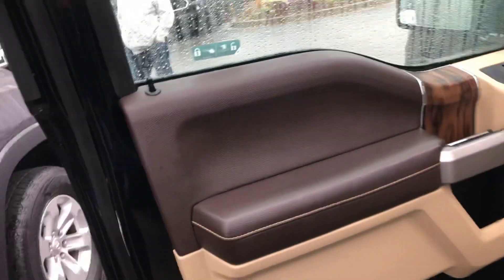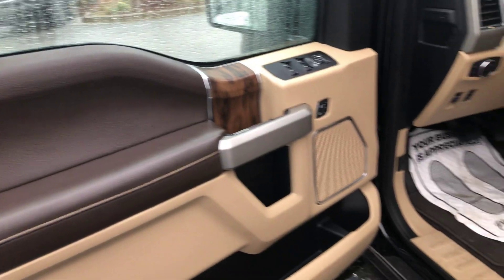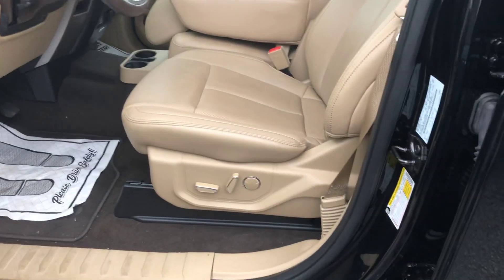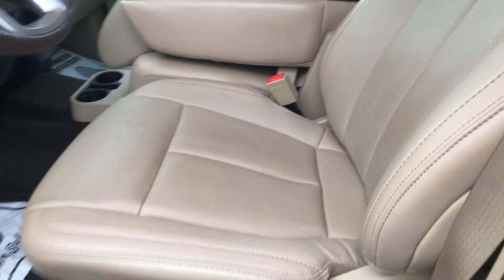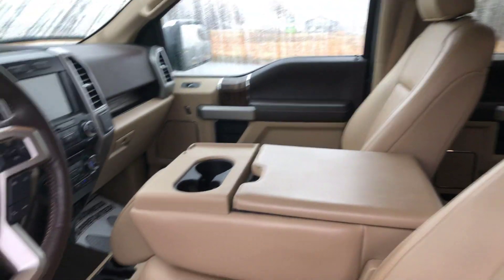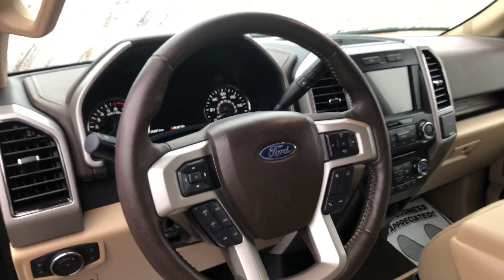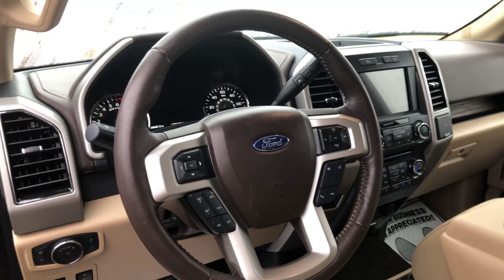Like I said, this has got the Brown King Ranch kind of trim with your wood grain interior. Automatic driver's seat. This is kind of like your almond interior, I guess is what you would call it. It's a little bit darker than almond, but you got to have your Bluetooth hands-free connectivity on the steering wheel.